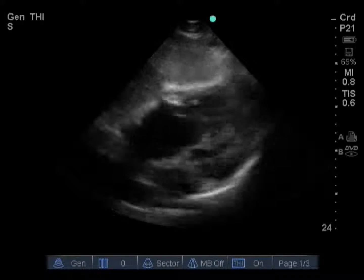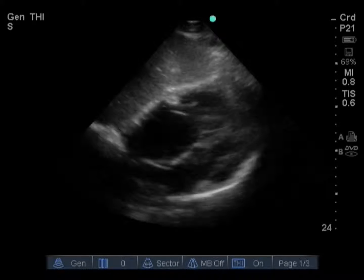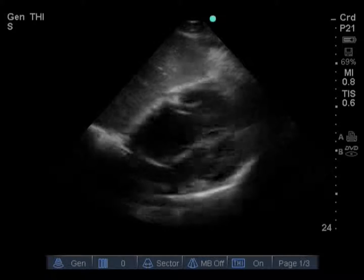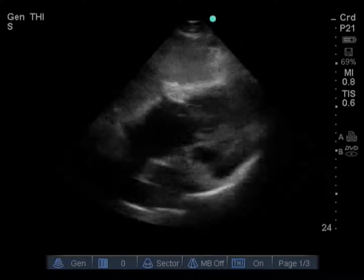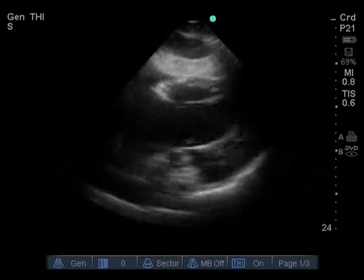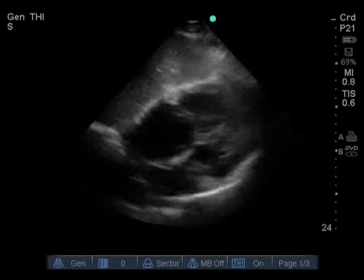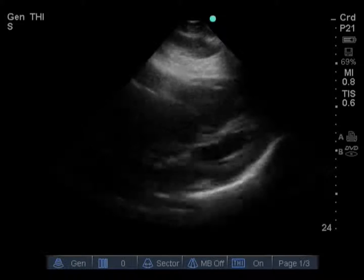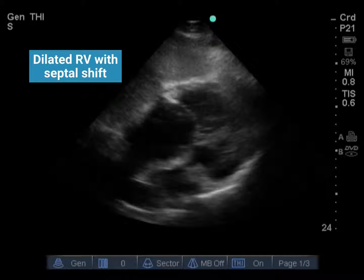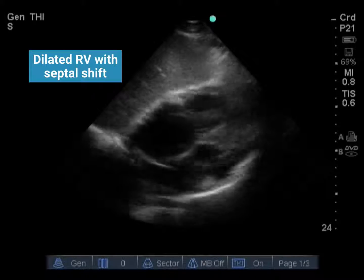This is a subcostal four-chamber cardiac view, with the transducer in the epigastrum with the indicator towards the patient's left and the beam at a shallow angle. In the near field we see the liver, and posterior to that we see the heart. This image really made us question our initial diagnosis. Typically with septic shock, you have a distributive or hypovolemic pattern where you'd expect to see a flat right ventricle. In this case, we see a dilated right ventricle. We can actually see flattening of the intraventricular septum during diastole.